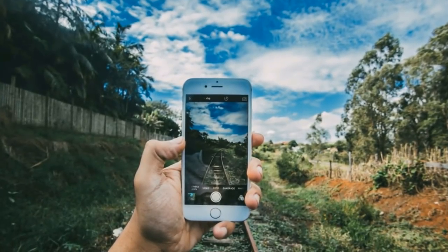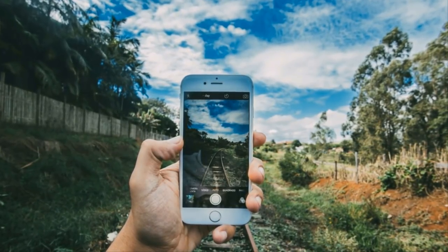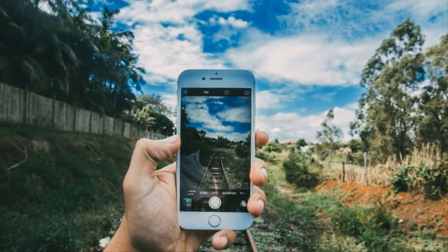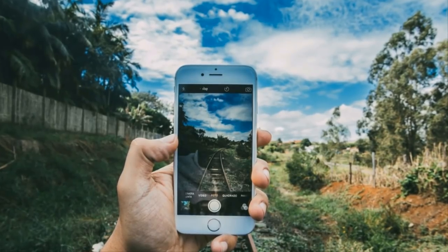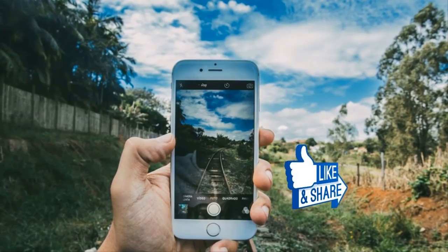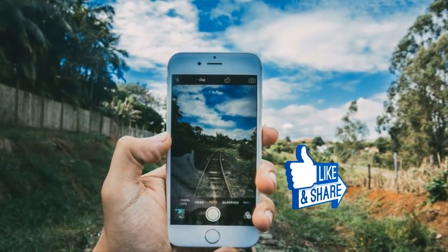Nevertheless, unless you really do believe that time travelers exist and are randomly giving iPhones to artists, the explanation for this phenomenon is pretty simple. Perhaps painters from bygone eras were a little more tech-savvy than we previously realized. Share this video with your friends so they can watch it on their smartphone — which would really be a smart move.